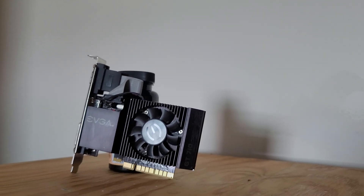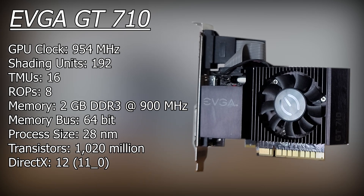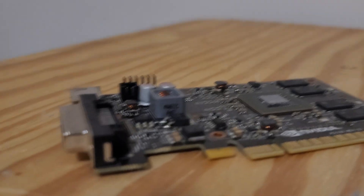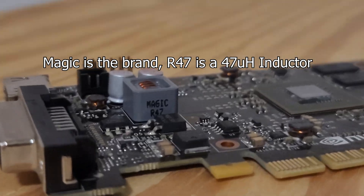It comes equipped with 192 shading units, 16 texture mapping units, and 8 ROPs, with a base core clock of 954MHz and 2 gigabytes of DDR3 memory with a 64-bit bus width. Clearly it doesn't have a lot to work with, but it's better than Intel GMA. Wait — does it say 'magic' on the side? It's like the engineers don't even know how this thing works, so they just named it magic.